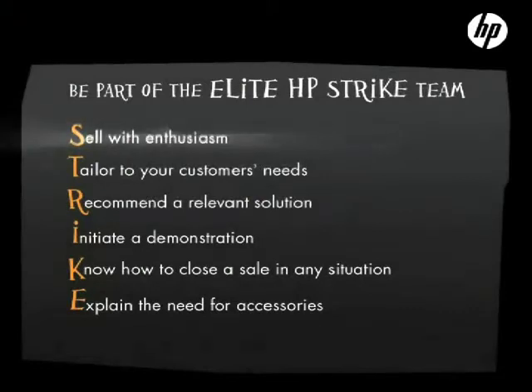S — sell with enthusiasm. T — tailor to your customer's needs.